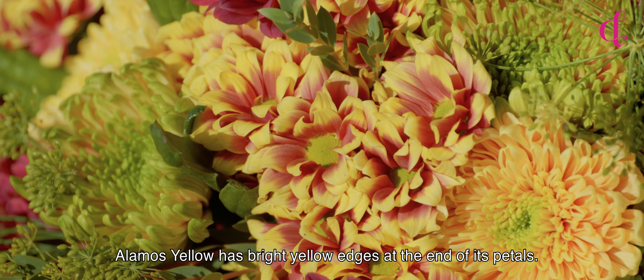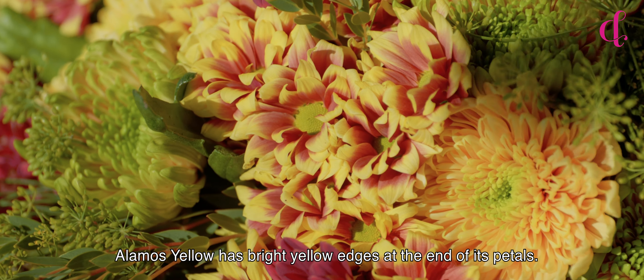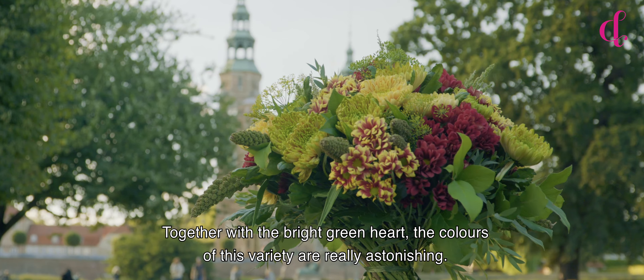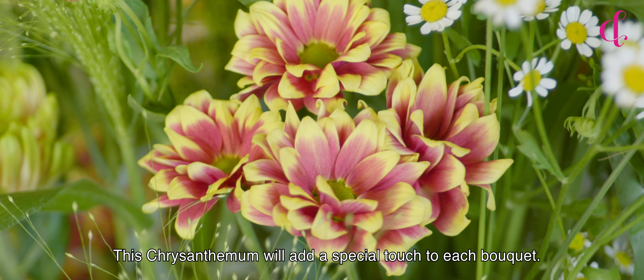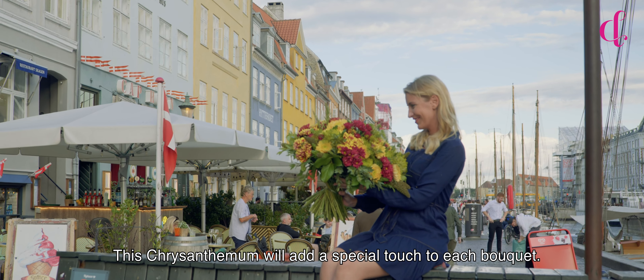Elemis Yellow has bright yellow edges at the end of its petals, together with a bright green heart. The colors of this variety are really astonishing — this chrysanthemum will add a special touch to its bouquet.